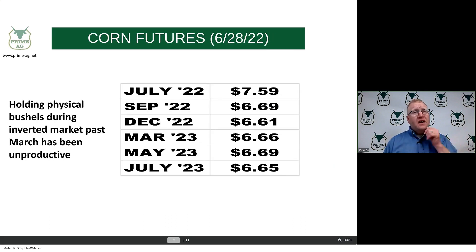On this next slide, I just wanted to put where futures are at today. You've got July '22 at $7.59, December '22 at $6.61, and July '23 out at $6.65. So if you're a believer that corn has got to go to the $7.50 or $8 area, sell the old crop cash here and go out farther and buy a futures contract.